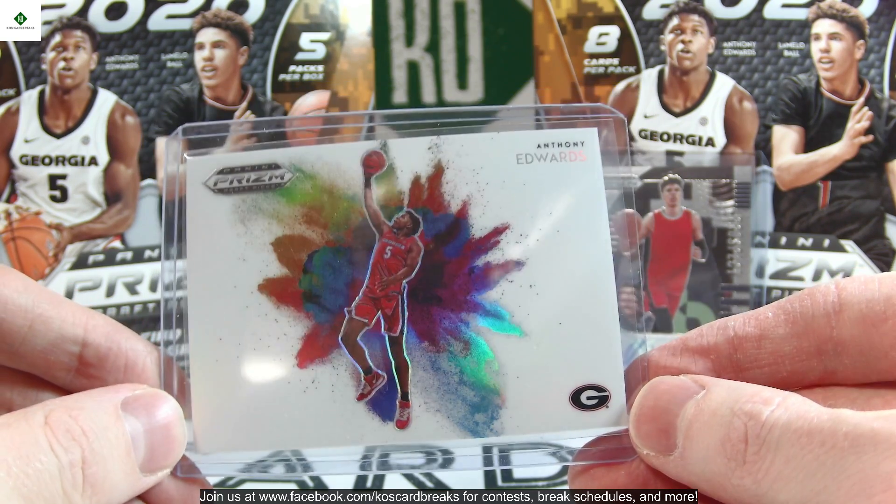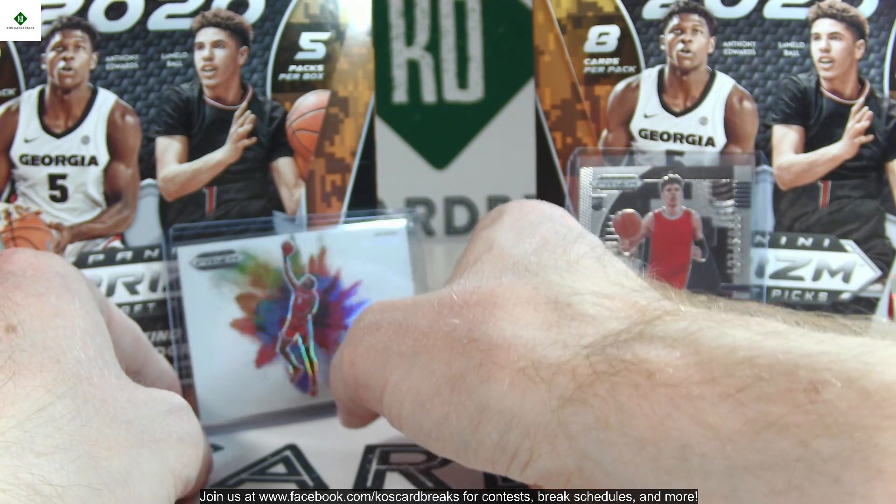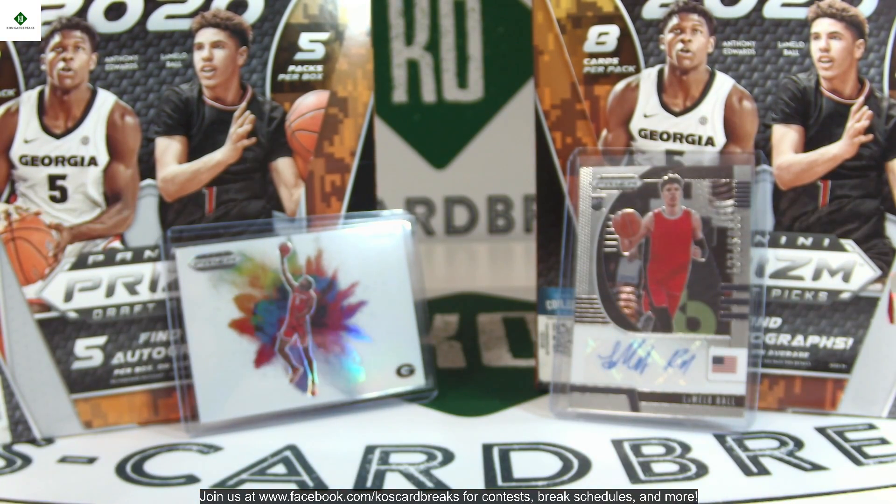Thank you guys for joining us. We do have Bowman Draft — three cases tomorrow, that's two jumbos and one super — and we have a four-case hobby break of Bowman Chrome Baseball on Sunday. That's probably all the player breaks we're going to do for this month.